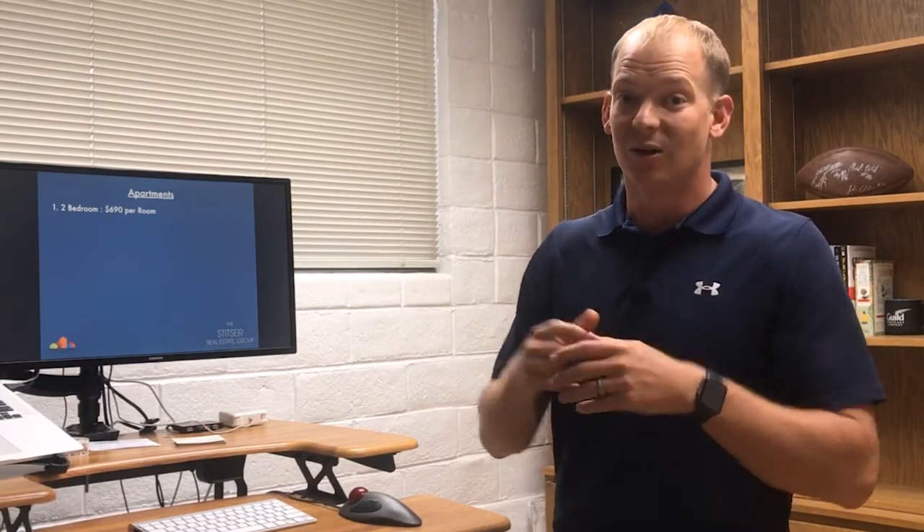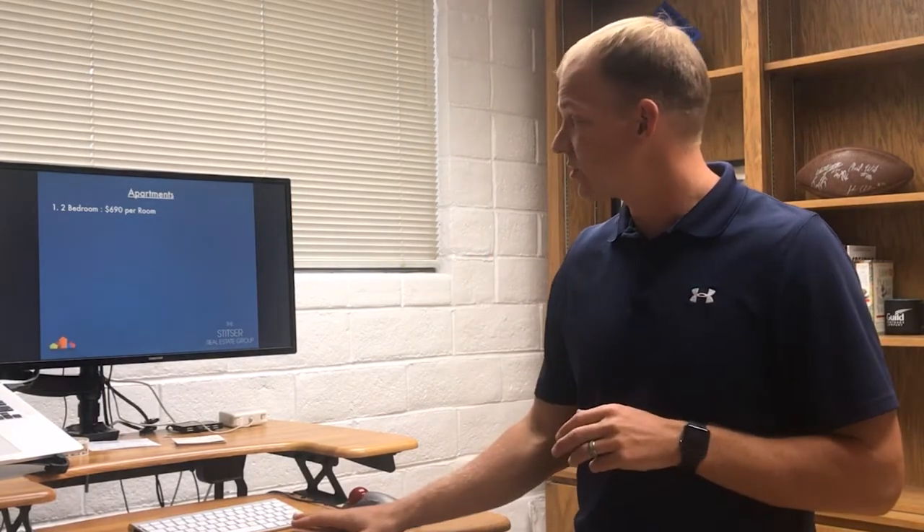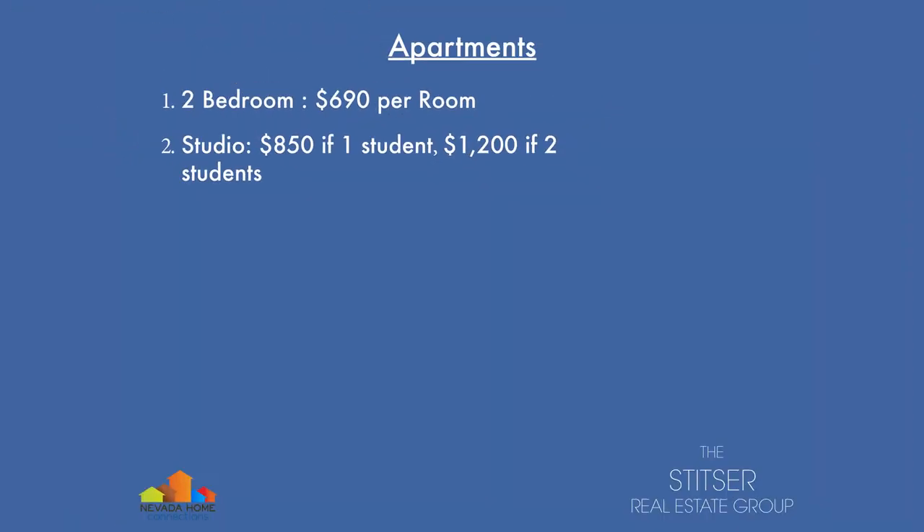Think about that — $1,380 per month for a two bedroom apartment near the university. That's a lot of money per month when you think about the houses that you could rent around town over the past 10 years or so. For a studio — maybe you're like, okay, I don't need a two bedroom, let's look at a studio — a studio is $850 a month.